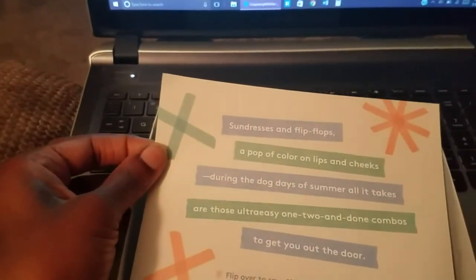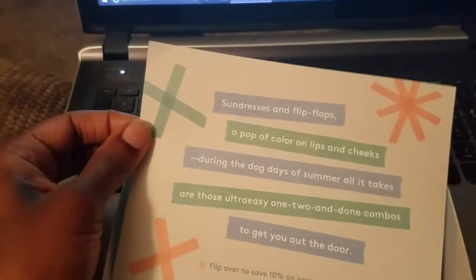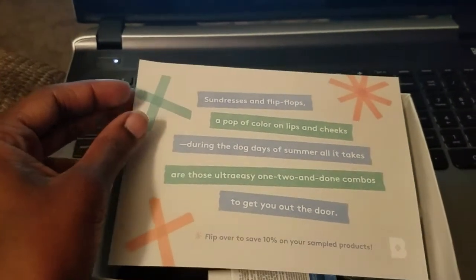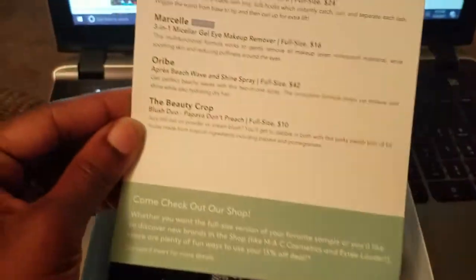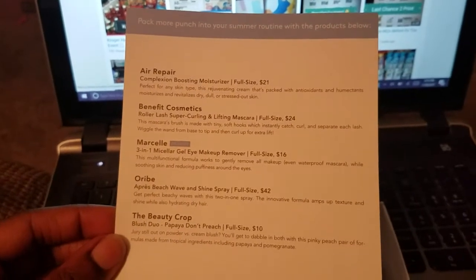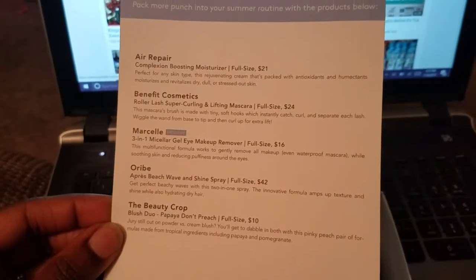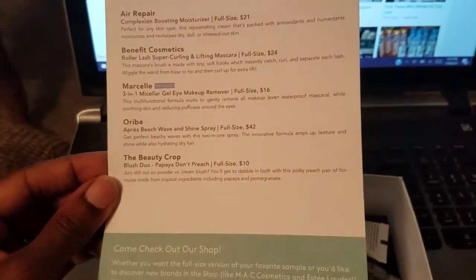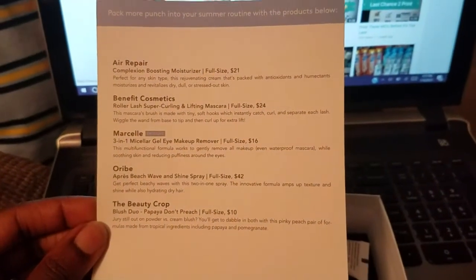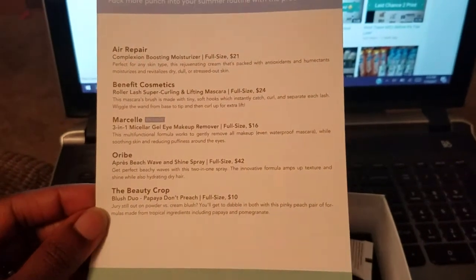Here's the theme for the month: Sundresses and Flip-Flops — a pop of color on lips and cheeks during the dog days of summer. All it takes are those ultra easy one, two, and done combos to get you out the door. It also has another coupon code — flip over to save 10% on your sampled products. The card has product descriptions for the trial size as well as the full-size price point. I am not very knowledgeable about makeup or most products, so I'll be very new to these.